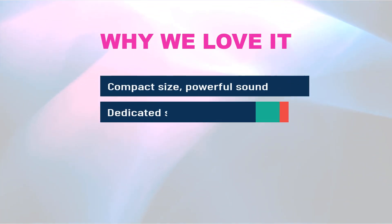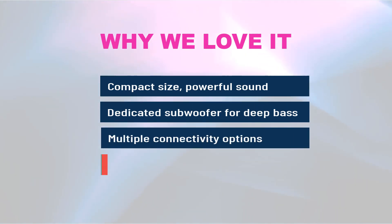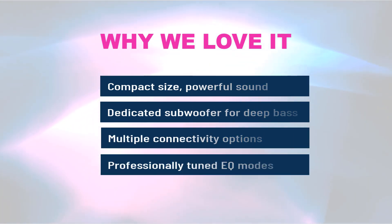Why we love it: Compact size with powerful sound. Dedicated subwoofer for deep bass. Multiple connectivity options. Professionally tuned EQ modes.